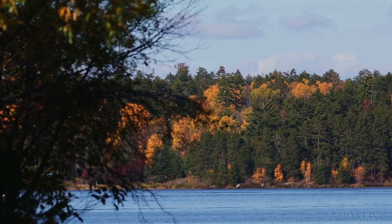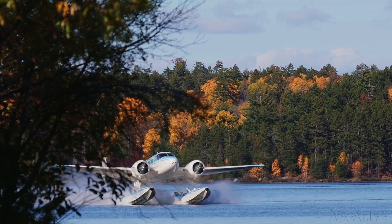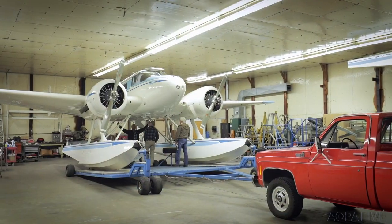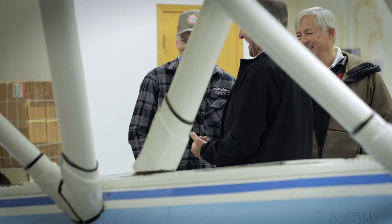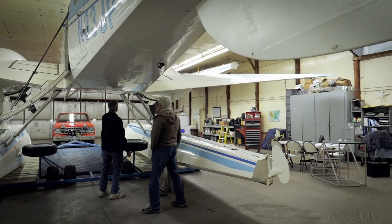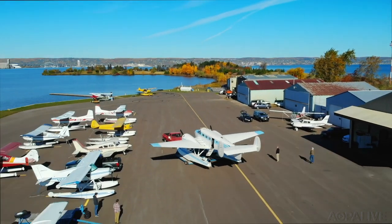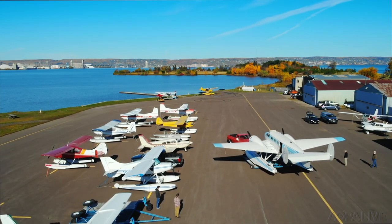This past October, I had the opportunity to spend a weekend at Sky Harbor with Lake Country Air. This particular opportunity was to get a multi-engine seaplane rating in a Beach 18, and I couldn't pass that up. It's in the town of Duluth, Minnesota, which just turns out to be a delightful place to spend a weekend.